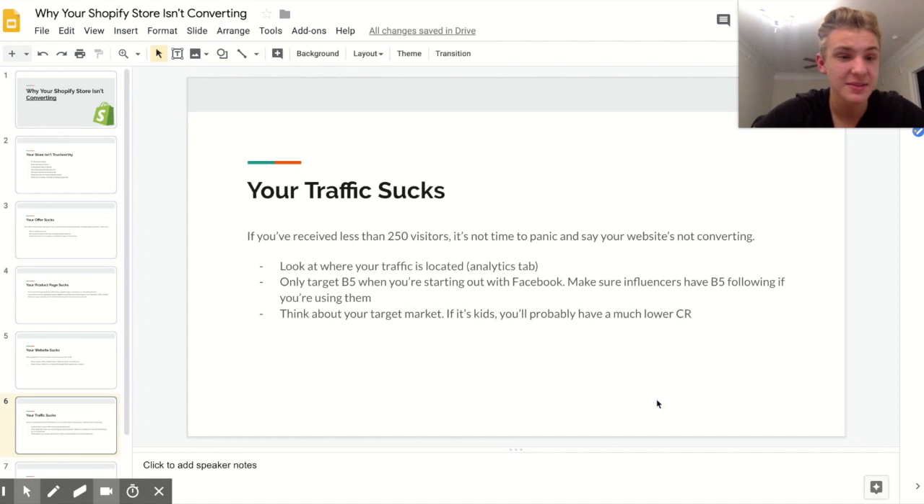The next reason your Shopify store isn't converting is because your traffic sucks. Traffic is just the people going to your website, and if they're the wrong people they won't buy. I want to get this out of the way: if you have less than 250 visitors, you can't say your store isn't converting — it could just be bad luck. Get over 250 visitors before you start judging your conversion rate.